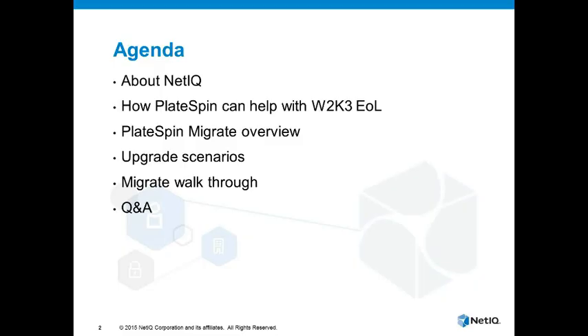So just by way of an agenda, I'll give you a little bit of background on who we are as an organization, how our technology can help with the end of life of Server 2003, and then we'll delve into Platespin Migrate in a bit more detail, show some of its capabilities, and look at various upgrade scenarios for 2003 servers before I give you an actual walkthrough of the product, and then we'll go into a Q&A at the end.